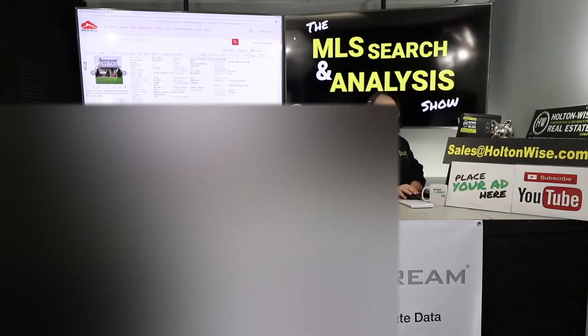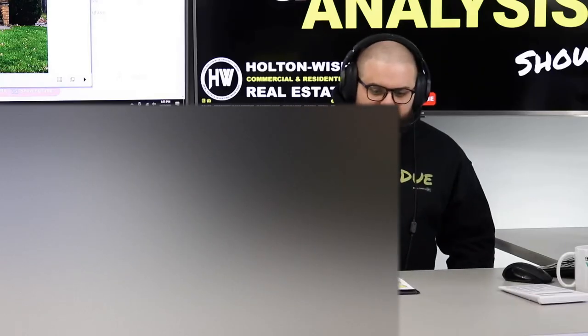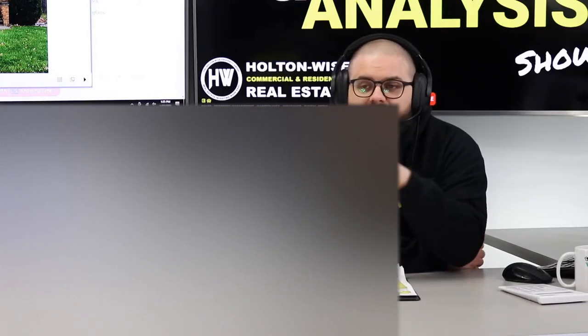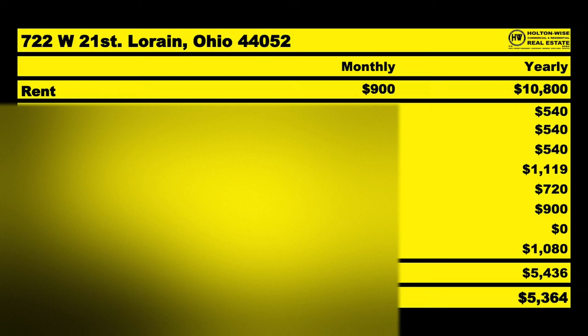This is 722 West 21st, Lorain 44052. It's been on the market almost 70 days and they've priced it at $67K. Of all three properties, this one is going to have the lowest potential market rate rent because it's only a two-one — two bedrooms and one bath. But we should be able to easily get you a $900 a month tenant, which is $10,800 annually. I anticipate you spending approximately $4,536 of that on normal average expenses, leaving you with an NOI of $5,364.